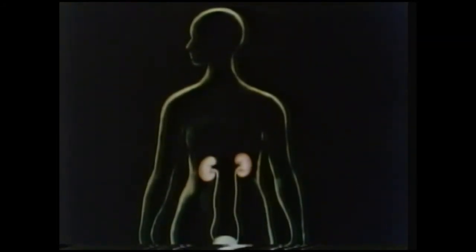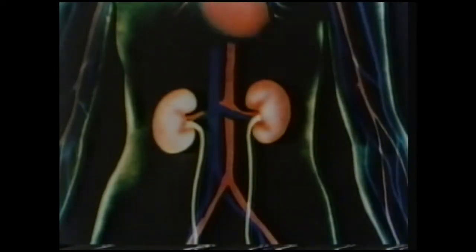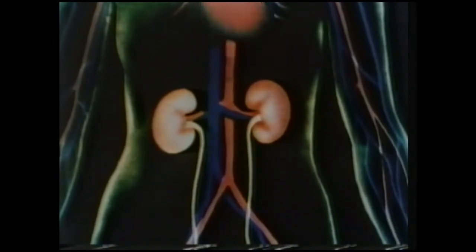It's the kidneys that remove from the blood just enough fluid to keep this balance. The kidneys are well supplied with blood. Every day, more than 1,700 litres of blood are pumped through the kidneys — that's more than a litre a minute.